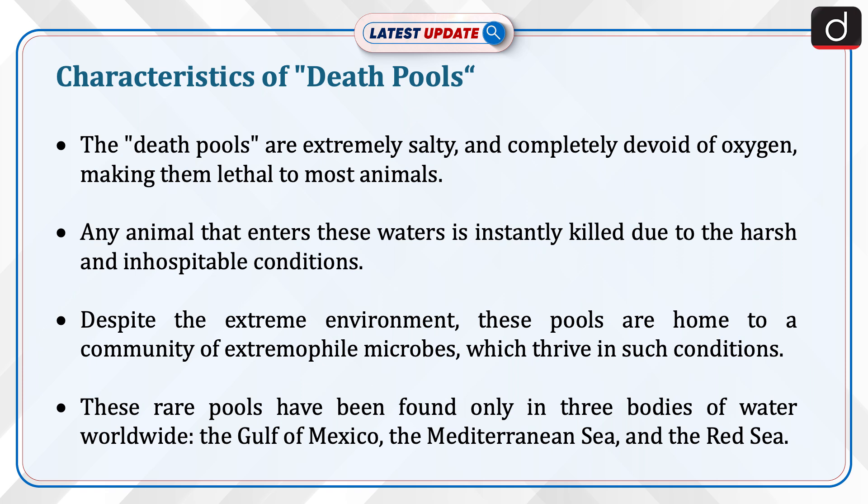These rare pools have been found only in three bodies of water worldwide: the Gulf of Mexico, the Mediterranean Sea, and the Red Sea.